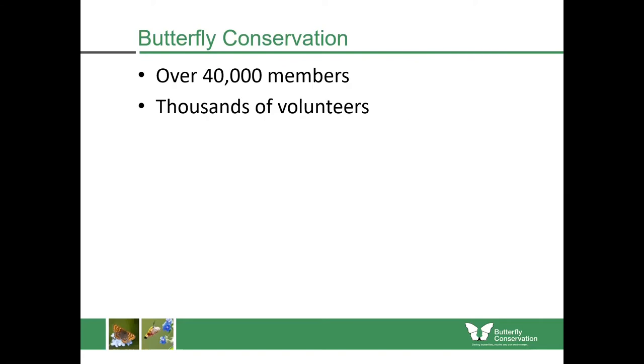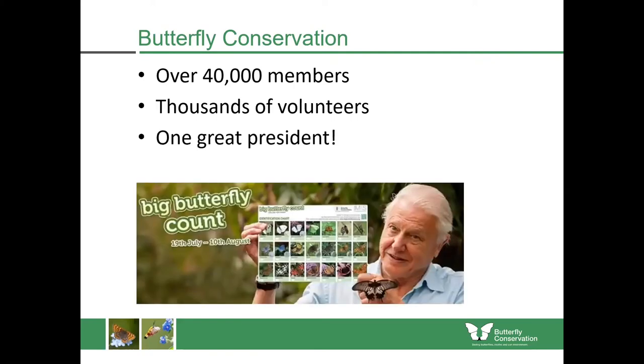Butterfly Conservation has over 40,000 members. We depend upon the efforts of thousands of volunteers to keep us going. And we're extremely lucky to have one great president, Sir David Attenborough, who supports us very often through things like the Butterfly Count and promoting our work.